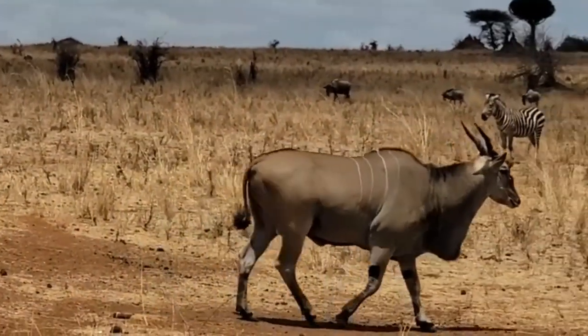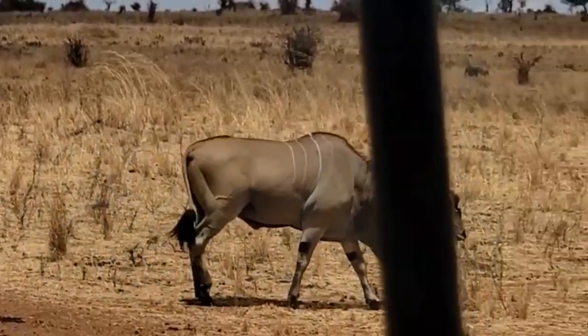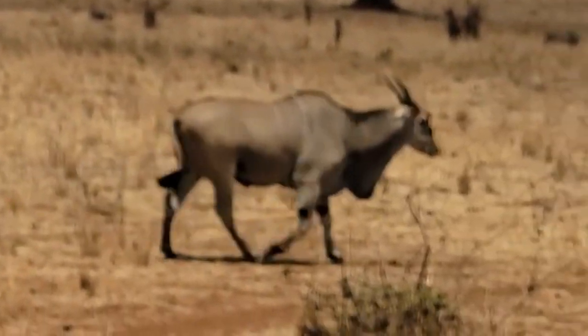Giant elands are known for their ability to utilize browse that other animals find unpalatable, allowing them to thrive in habitats that might be challenging for other large herbivores.